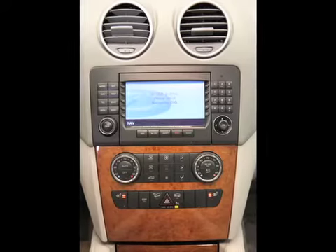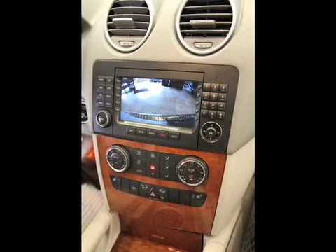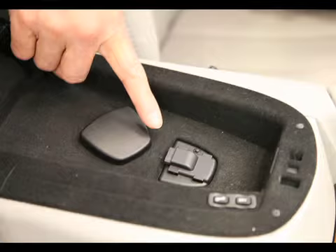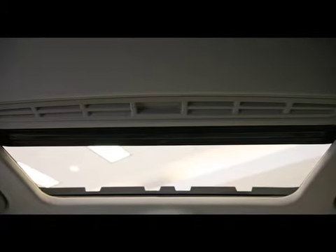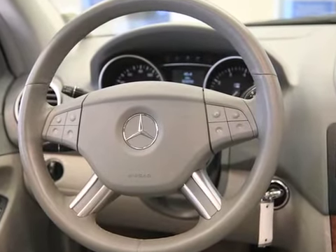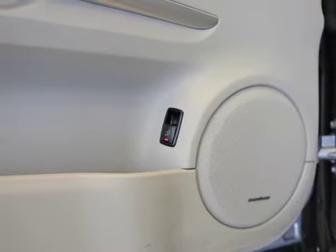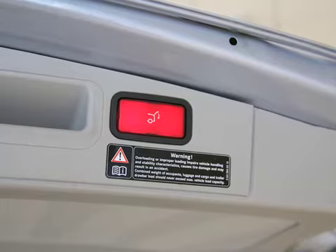This vehicle has the Rare Premium 2 package which includes navigation, rear view camera, auto dimming mirrors, Bluetooth communication system, sunroof package, power steering column, power folding mirrors, satellite radio, Harman Kardon 5.1 surround sound, and power lift gate.